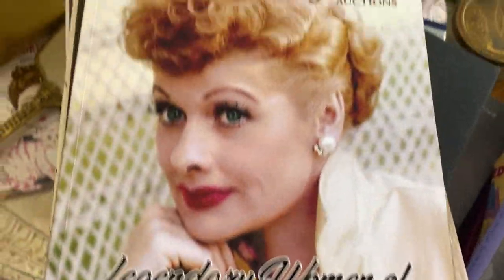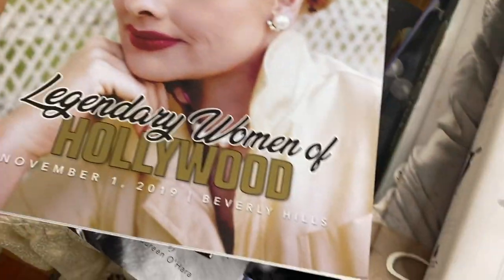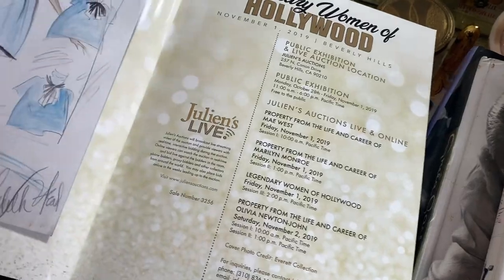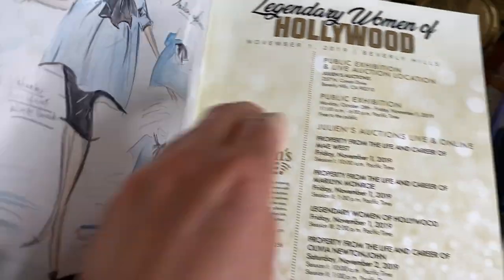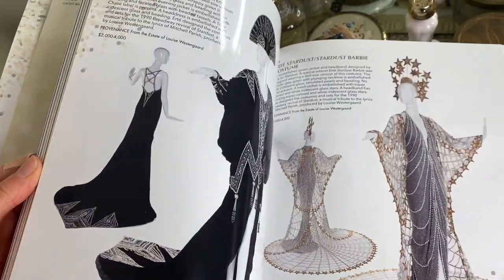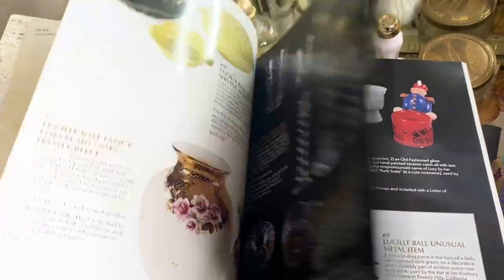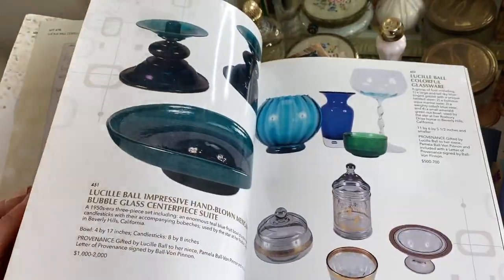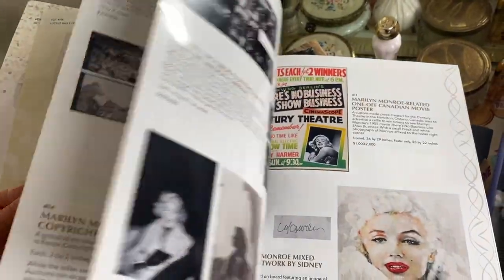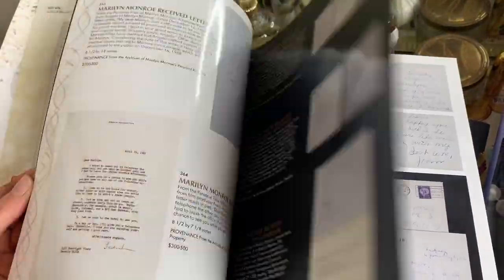Here is another Julian's Auction catalog — this one is called 'Legendary Women of Hollywood.' It features a whole bunch of people and has really good photos inside. There's Lucille Ball, Marilyn Monroe, and many others in beautiful gowns. I really like these books from Julian's Auction — you can buy all of the old catalogs. It's interesting looking at all the old letters and items.